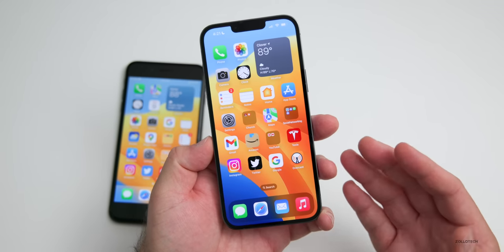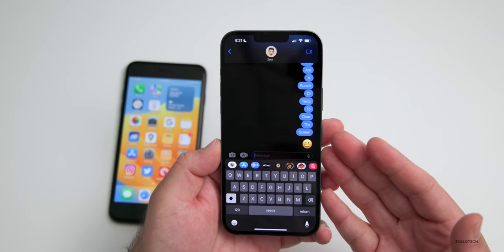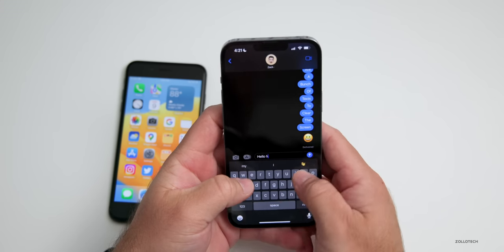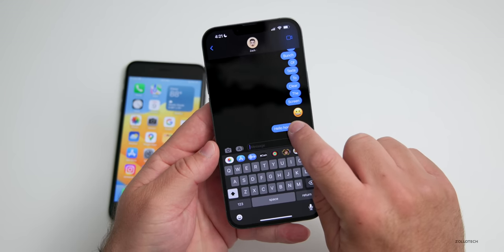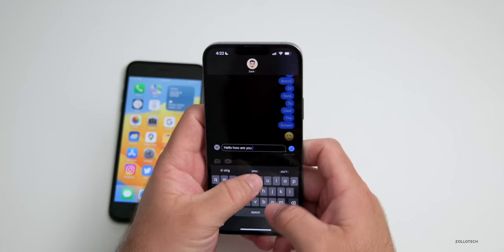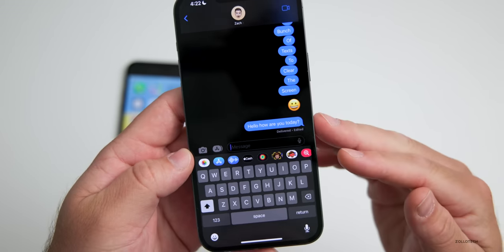The next set of features I think are fantastic, and that we've wanted for a very long time, have to do with Messages. If you use iMessage, you can now edit a message after you've sent it for up to 15 minutes. So I can say 'hello how are you,' send that, then press and hold it to edit it right there — for instance adding 'today?' with a question mark — and hit the checkmark. It actually says 'delivered and edited.'